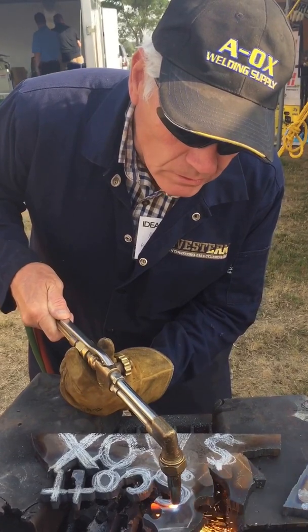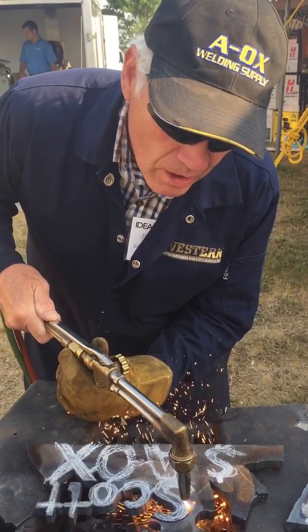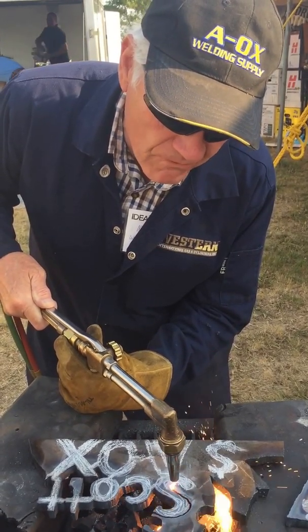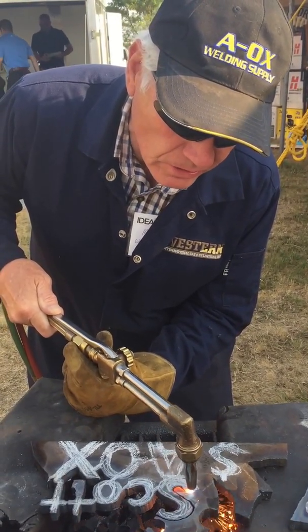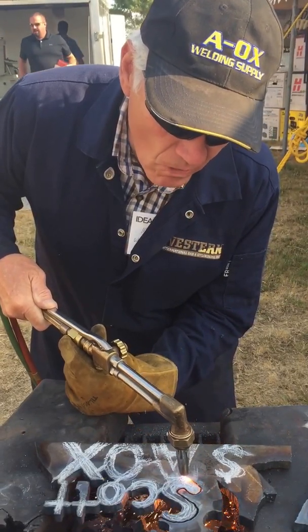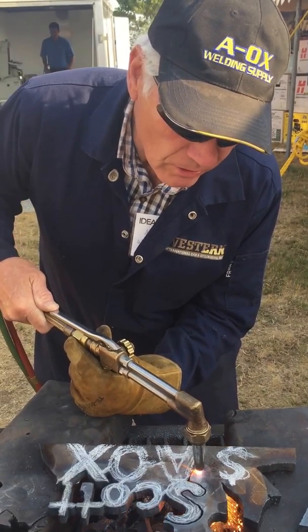I'm cutting with propylene. It cuts faster and cleaner than acetylene. It's also way cheaper because one tank of propylene will do the work of five acetylene cylinders. It's a lot safer also. It's a great fuel.